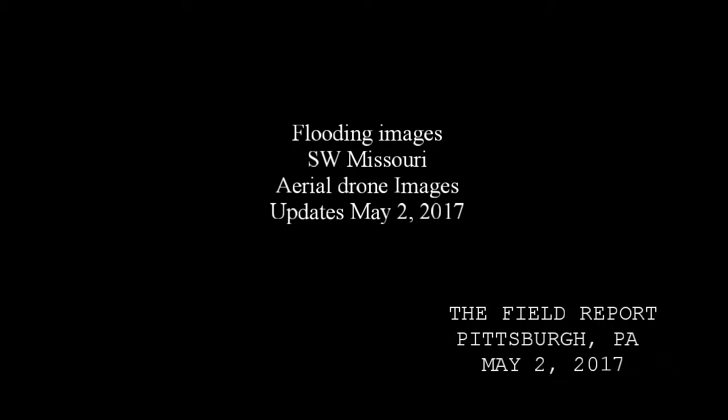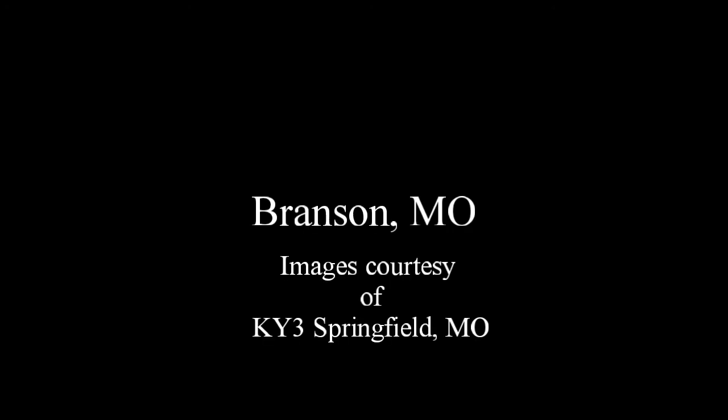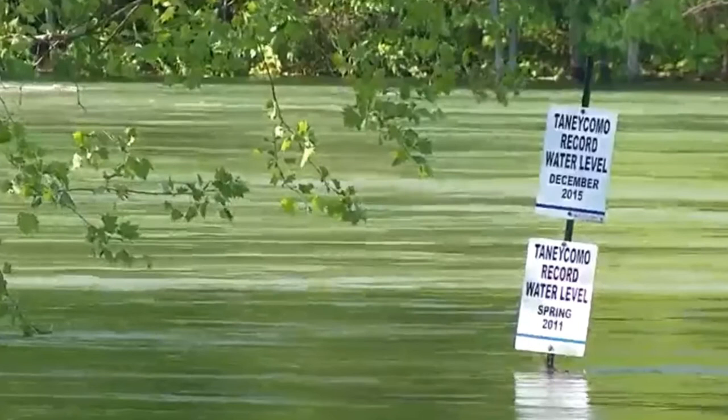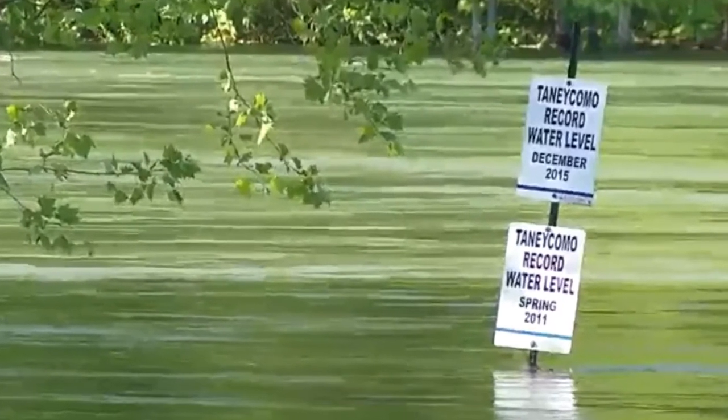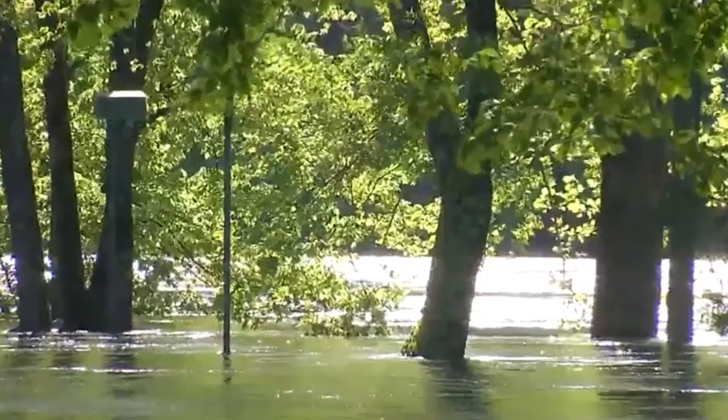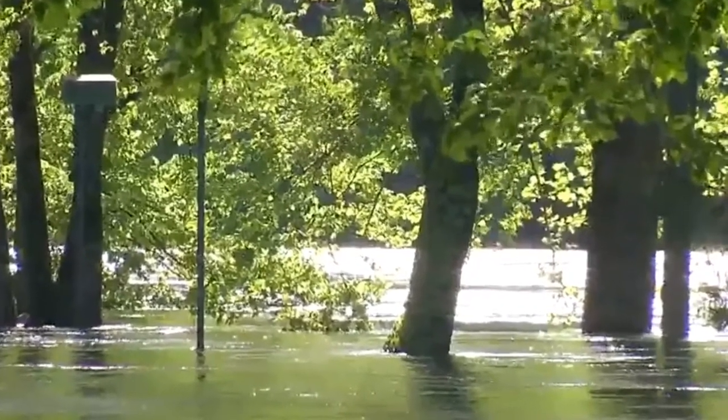You're listening to the Field Report. These are flood images of Southwest Missouri — aerial drone images from May 2nd, 2017, courtesy of KY3 Springfield, Missouri. Let's go ahead and zoom in. These are the water levels at Lake Tanecombe at record levels from previous times, so you can see there have been flooding issues before, but this is a lot.